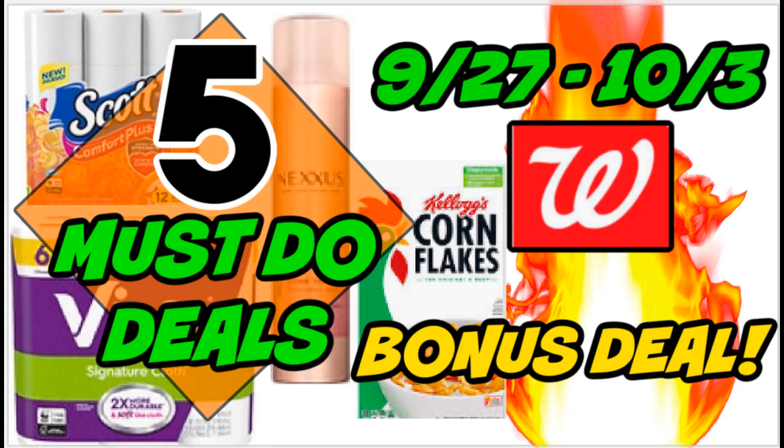Thank you for watching this five must-do deals video. In my personal couponing opinion it's a slow week, but there are some great paper product deals. I'd love to get the Viva, and I think the All detergent is great with that printable coupon and rebates. Always check your rebates before you do any couponing — that's the tip of the day.